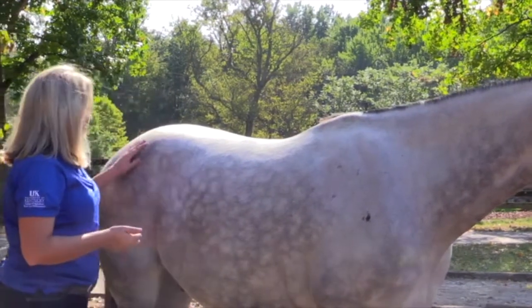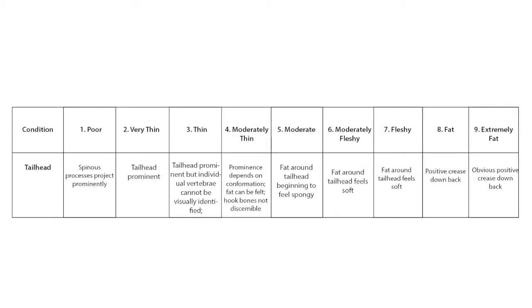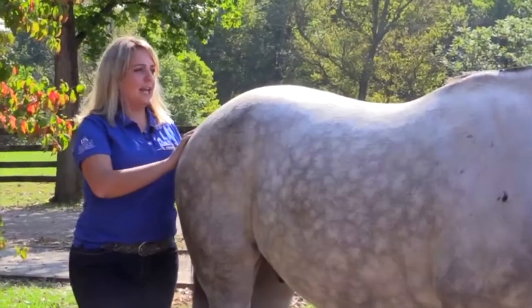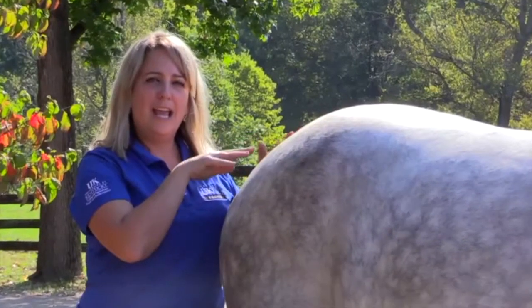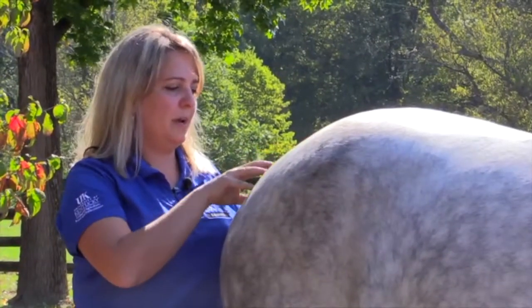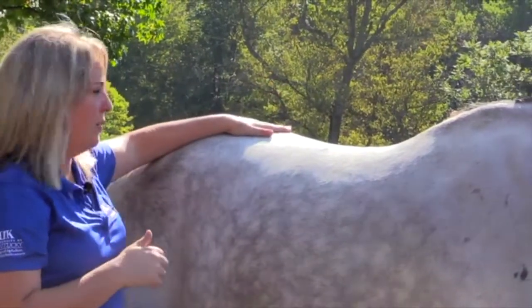The last place I go is the tail head. There are fat deposits here that also need to be assessed. Swampy has some fat deposits at the tail head — also about a six. And the final area is the loin.